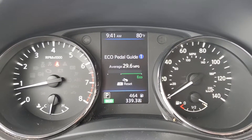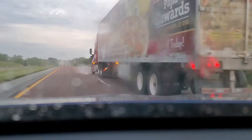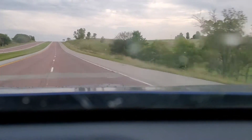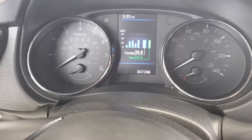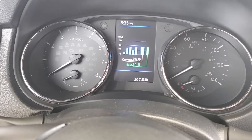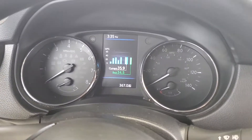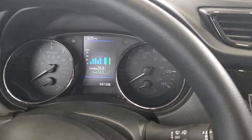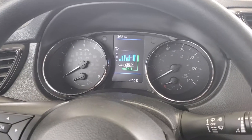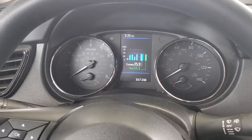On that non-ethanol tank we went 367 miles and put in 10.4 gallons again, so that equates to about 35 miles per gallon. The non-ethanol fuel is doing better so far.